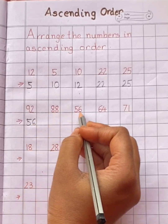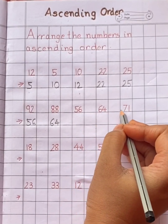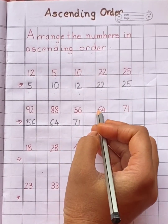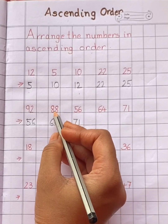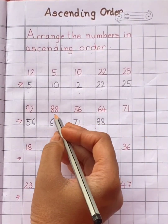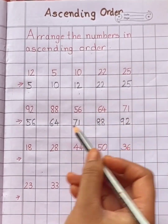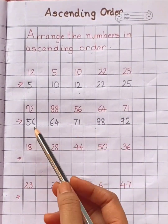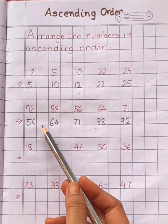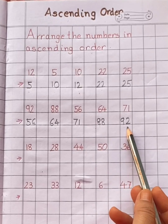Then sixty-four. Next number will be seventy-one. Next number is eighty-eight. And the last number is ninety-two. Small to big: fifty-six, sixty-four, seventy-one, eighty-eight, ninety-two.